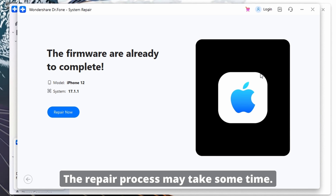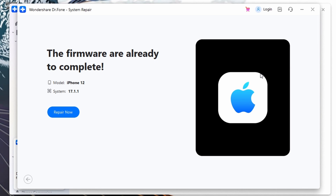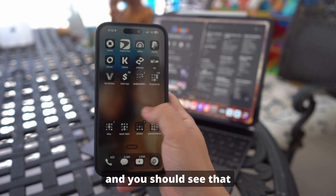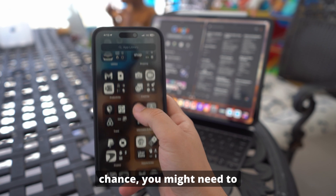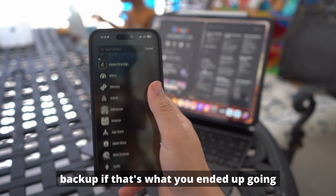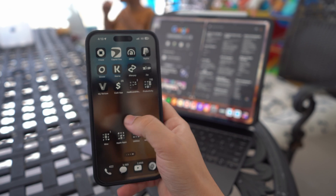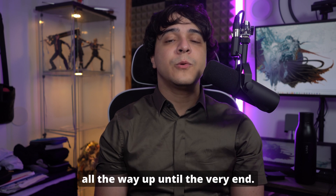The repair process may take some time. Ensure your device remains connected to your computer and do not interrupt the process. After the repair process is finished, your device will restart and you should see that the issues have been resolved. If you selected Advanced Mode, you might need to restore your data from a backup, but if you did Standard Mode and it worked just fine, then you shouldn't have any issues with your data.